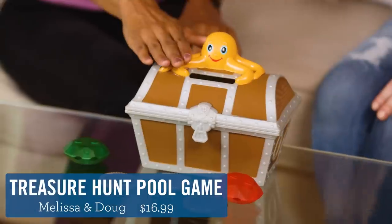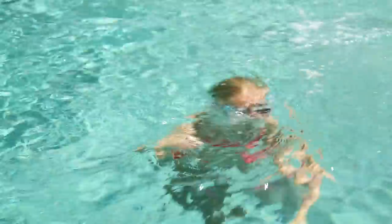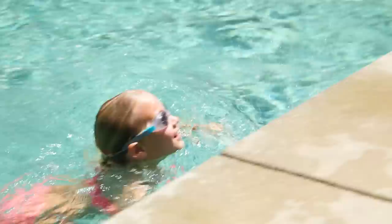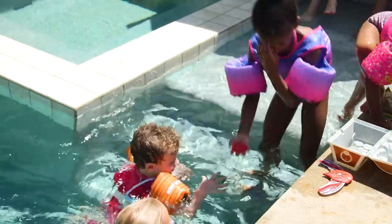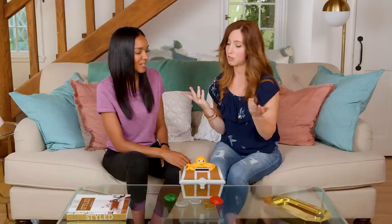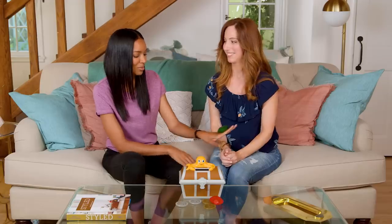Now we have Under the Sea Treasures. My daughter really loves this because she can dive under the water and get the coins and the gems and put them in the treasure chest. And it's so good for all ages — I mean, who doesn't love getting treasure?